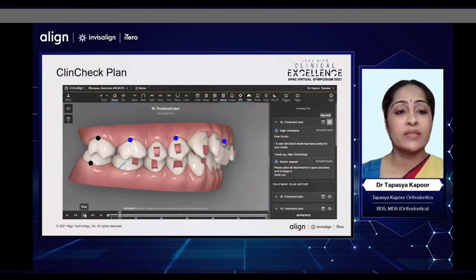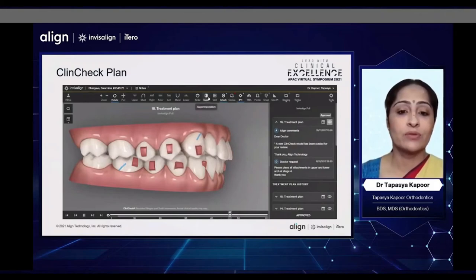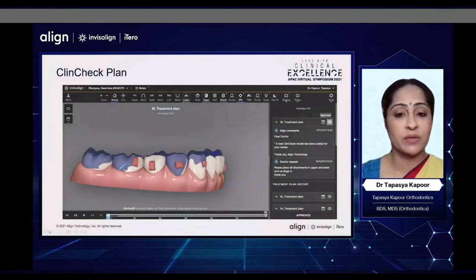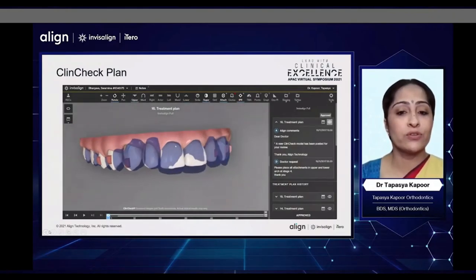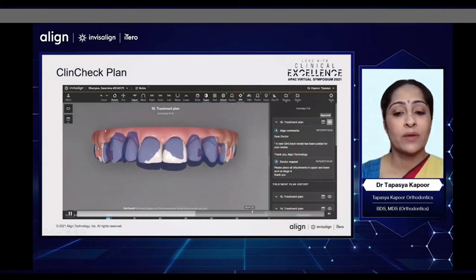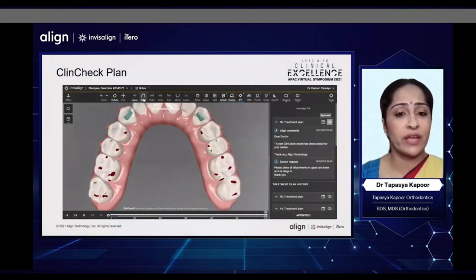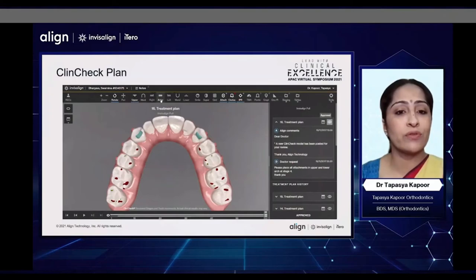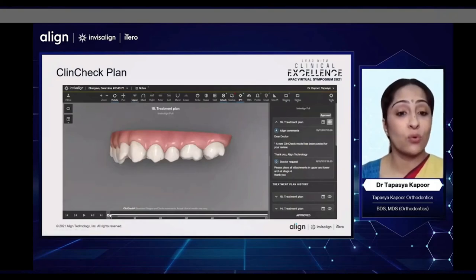When we look at her ClinCheck plan, we can see a typical distalization plan with some power ridges in the anterior to help with torque. There is distalization happening, precision hooks for the Class 2, and some amount of conventional and optimized attachments present. When we look at the amount of intrusion that has been built in, there is some relative as well as true intrusion built into the lower arch, but primarily more intrusion was built into the upper incisors. When we look at the occlusal view, we can see that there was hardly any overbite left at the end of the treatment plan, and only a mild amount of heavy contacts posteriorly. So the amount of overcorrection built in this patient was not as much as the much older patient.